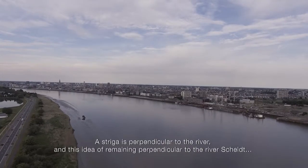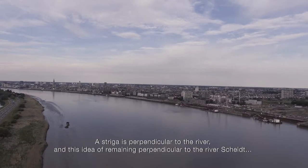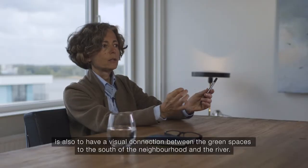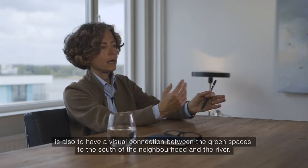The striga is perpendicular to the river, and this idea of remaining perpendicular to the Schelde is also to have a visual connection between the green spaces to the south of the neighbourhood and the Schelde.